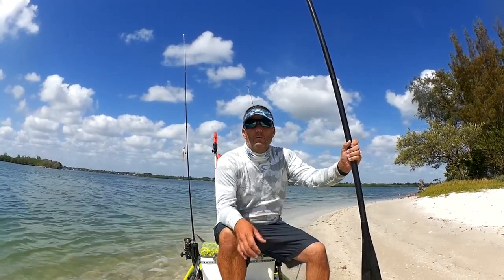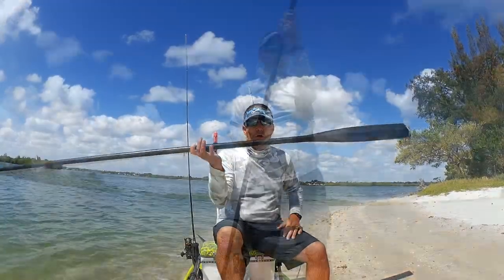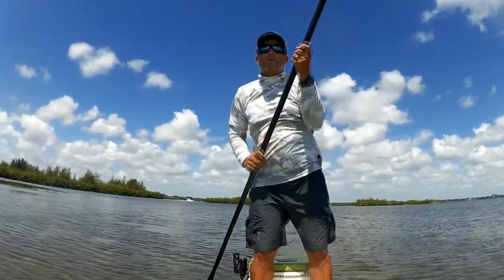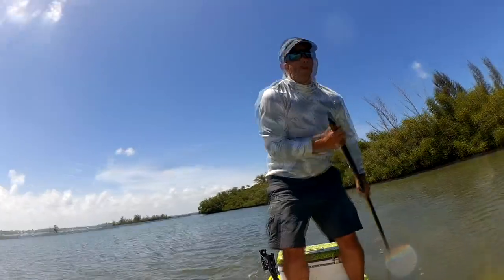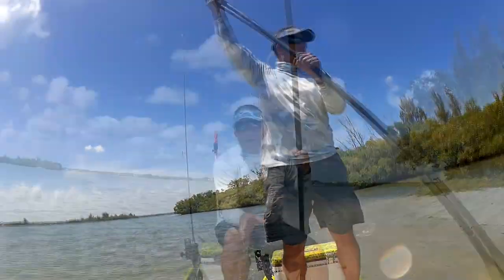Some of the tools I use on windy days, whether you fish out of a kayak or a paddleboard: a push-pull is great. It has two functions. When you're going into a headwind, I can take this and push across the flats a lot quicker and faster than I could ever paddle — you'd be surprised how fast you go into a headwind.